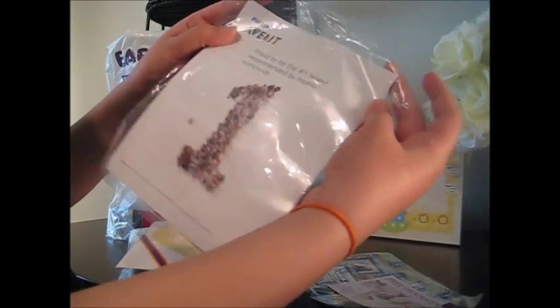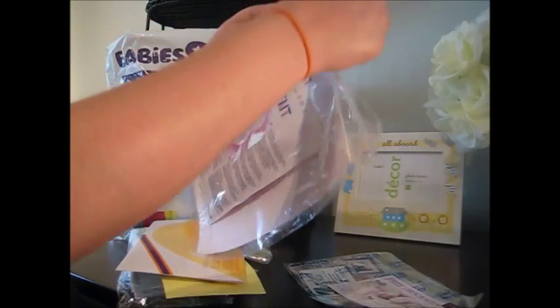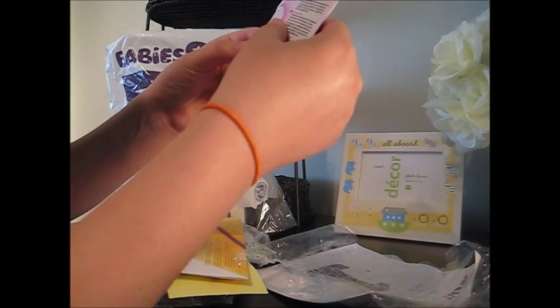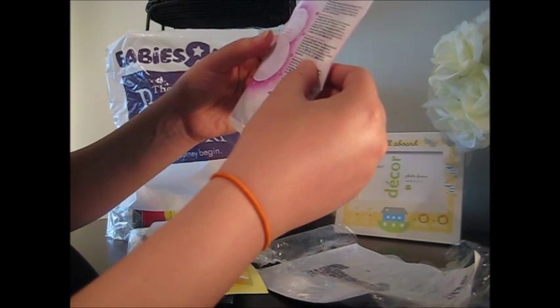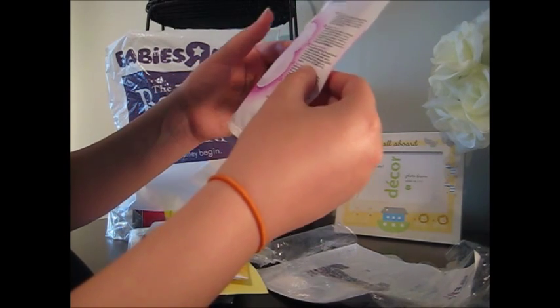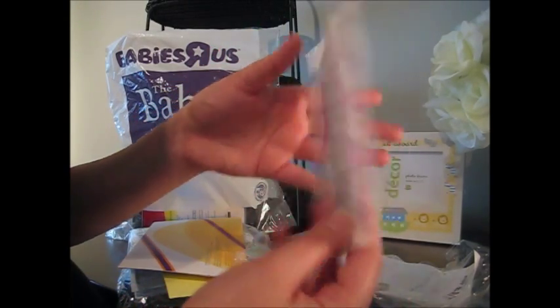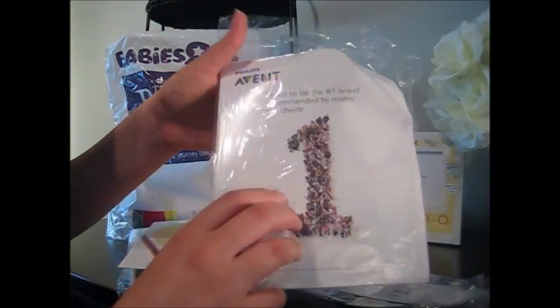They also give you this Philips Avent — I believe these are the breast pads. Let's open this up. Two night pads: overnight protection, all-around leakage barrier, ultra dry, silky soft feel. So these are your breast pads from Avent, which is great. This is actually the brand of bottles that I registered for — the Philips Avent ones.